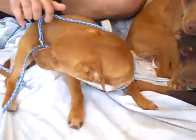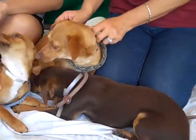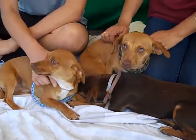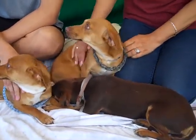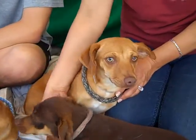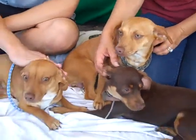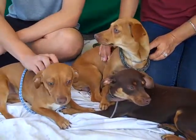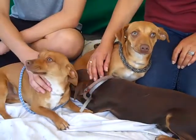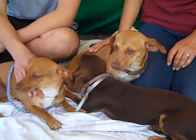Dino is obviously the male, and then Dee Dee and Dina are the females. They are all 14 to 15 pounds. They're listed as miniature pincher mixes, but as you can see they look a little dachshund, especially Dee Dee right here — so Dachshund Miniature Pincher mixes. Dino looks a little bit more like a miniature pincher. They're all six months old.